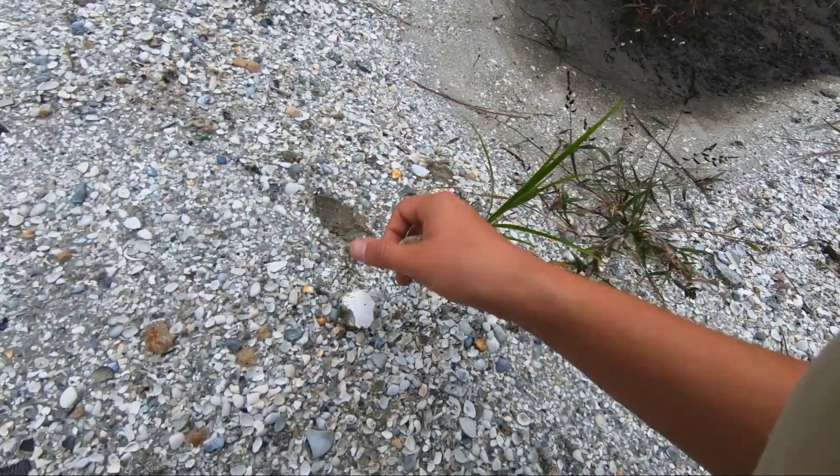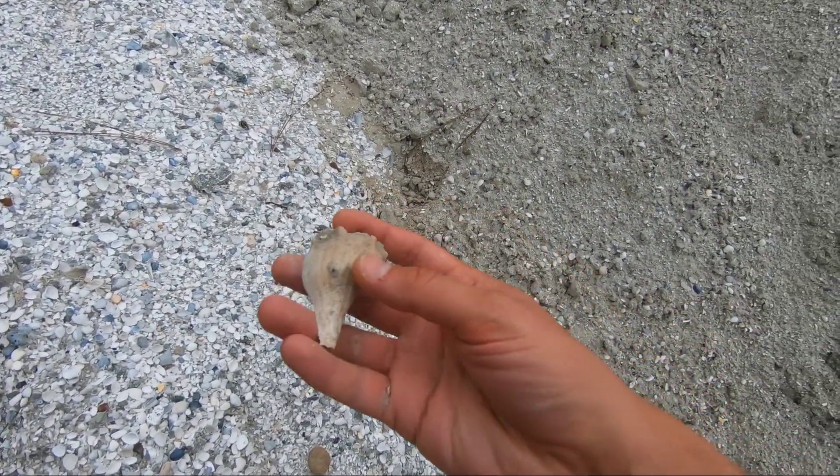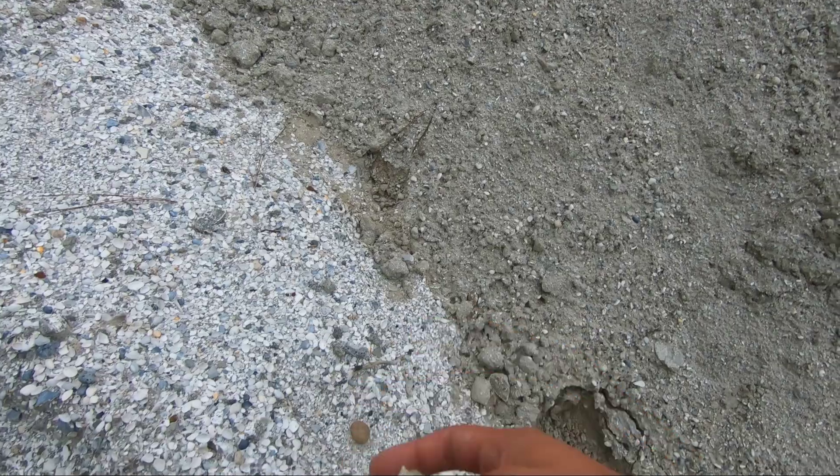Oh my gosh, this is so cool. Look what Alexis just spotted. That is a perfect whelk shell. Looks like a lightning whelk.